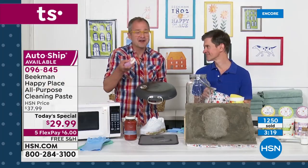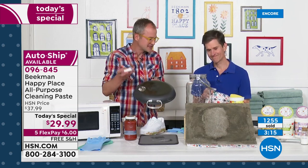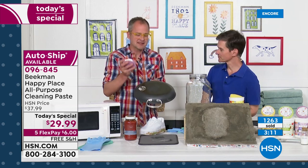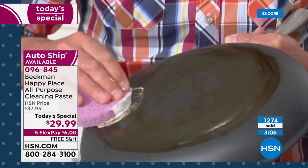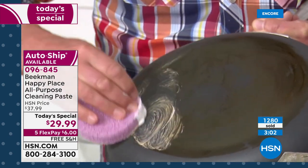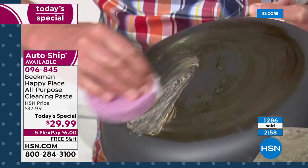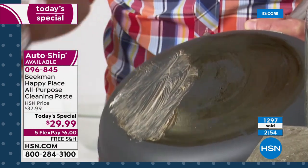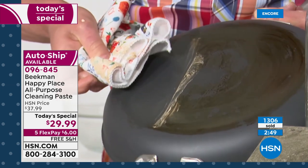On auto ship you're getting the free shipping going forward and the same amazing deal. What's so great about this concentrated soap paste is that you choose the strength — use it full strength on ovens, burnt-on things on your pots and pans, and it has those natural micro-abrasives that actually help turbo charge your elbow grease and just lift off that grime.